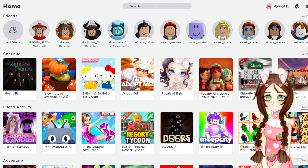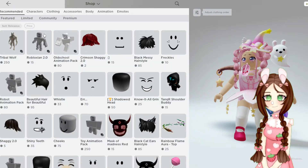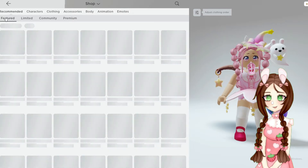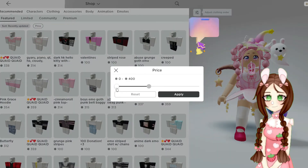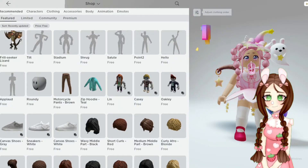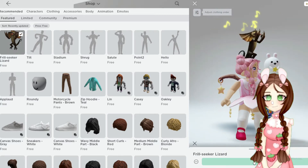Hi guys, it's Roblox Mom. I just wanted to let you all know about a new accessory. If you go to the store, click on Featured, sort by Recently Updated, and click on Free — it's called the Frill Seeker Lizard. It is free and it has effects, and I'm so excited, I love this.